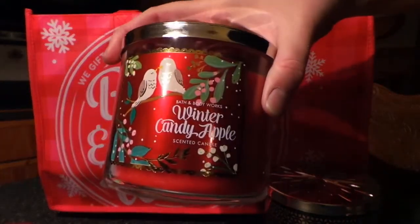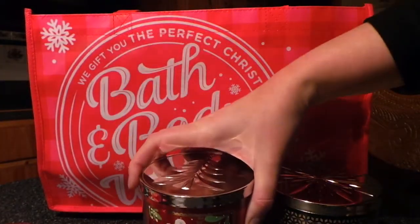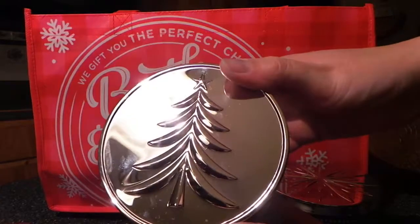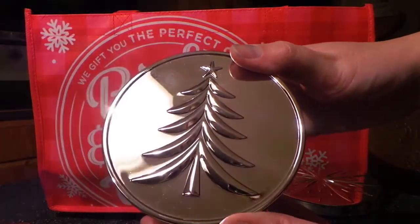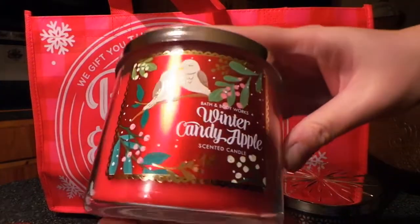The next one I picked up is Winter Candy Apple, of course. I think I picked up three of these. It has a really nice top on it too — it's got like a nice tree on it. I really like that. Here's another one.